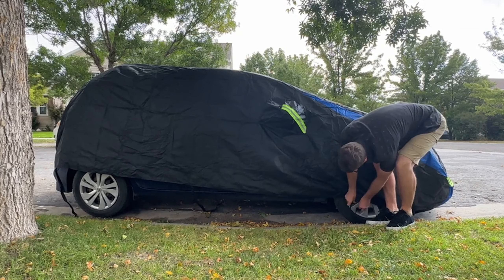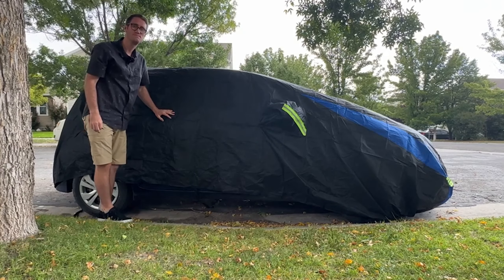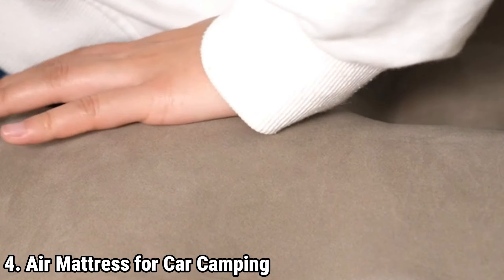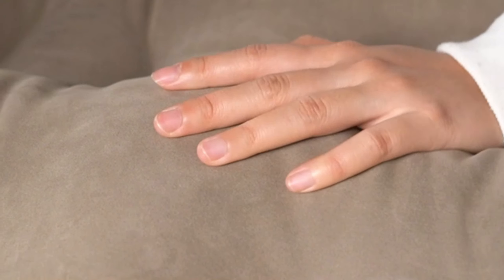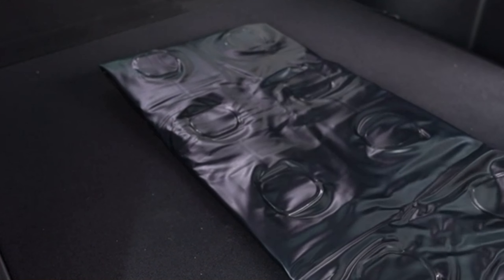Constructed from high-quality safe fabrics, the car cover boasts a streamlined design and superior craftsmanship, ensuring long-lasting protection. It's engineered to be durable, color-fast, UV-resistant, and water-resistant, providing reliable coverage in all seasons, both outdoors and indoors.